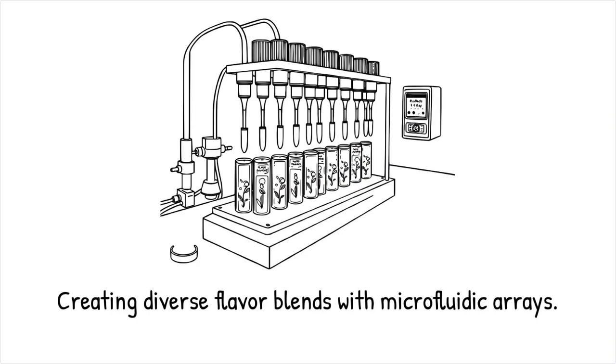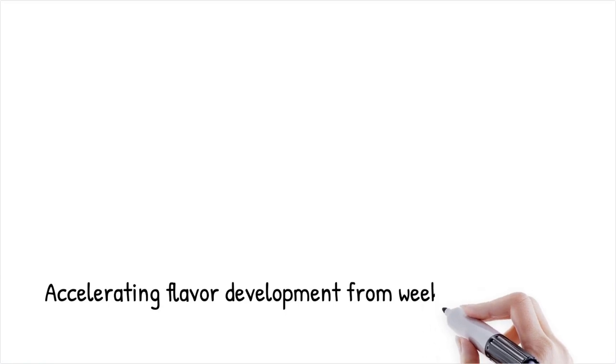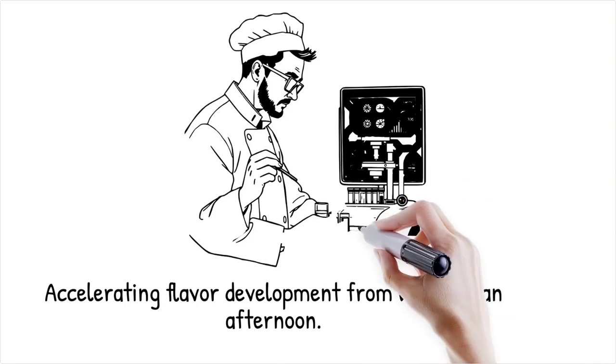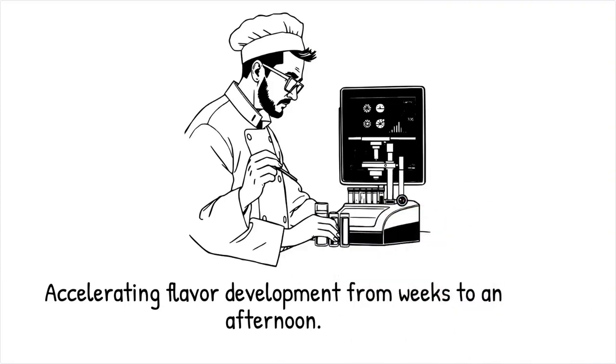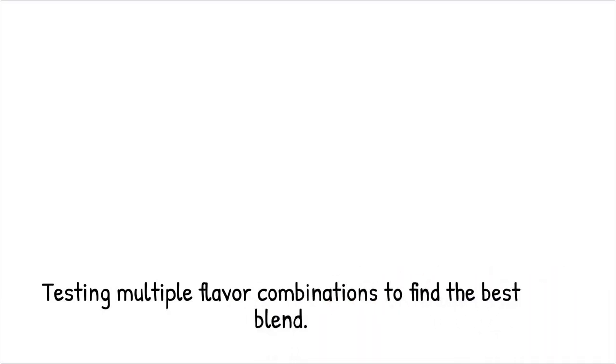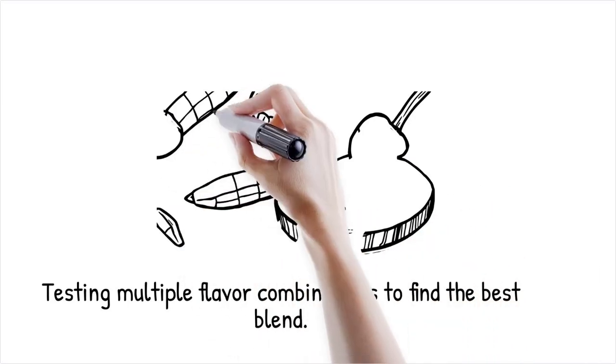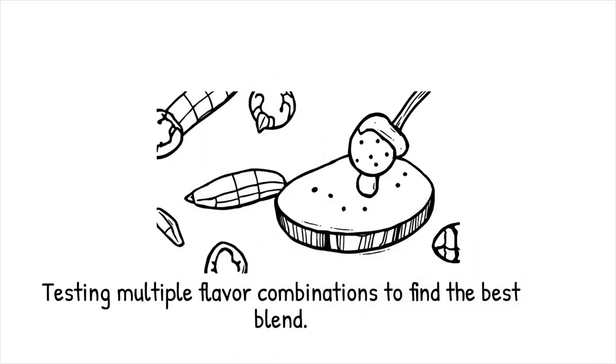Parallel microfluidic arrays allow simultaneous creation of hundreds of microemulsions or flavor blends with systematically varied ingredient ratios, and automated optical sensors rapidly profile aroma intensity and droplet stability to accelerate identification of promising combinations, compressing weeks of trial and error into a single afternoon. A 96-channel microfluidic plate tests combinations of vanilla, cardamom, and saffron in minute concentrations to pinpoint the most balanced blend — it's like testing dozens of paint swatches side by side to instantly see which color harmony works best.